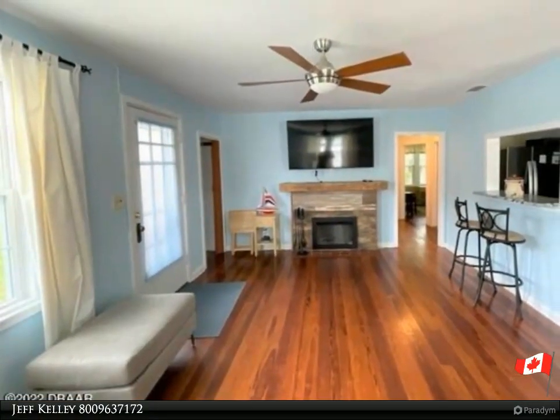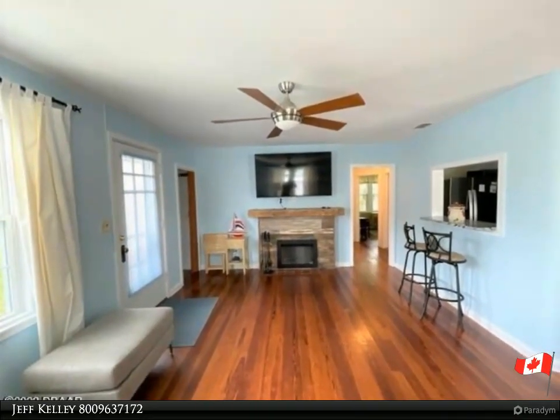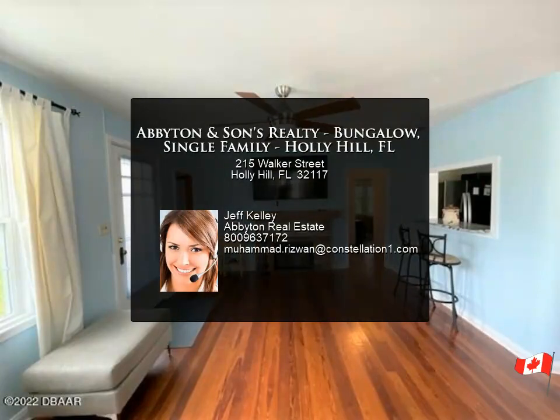Come view this unique home today before it is gone. For more information, review the details below or contact Jeff Kelly at 800-963-7172.